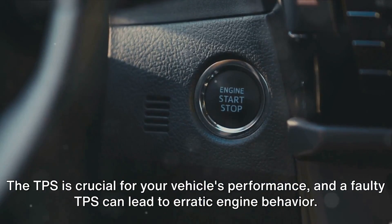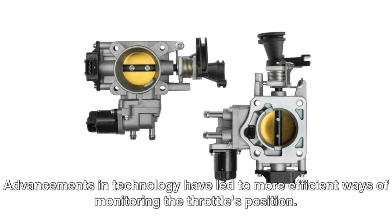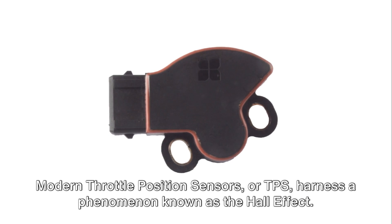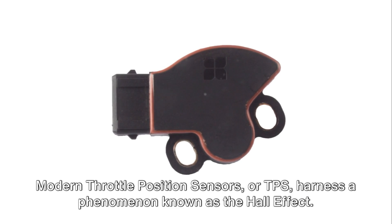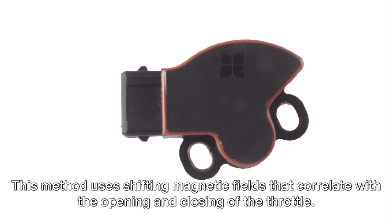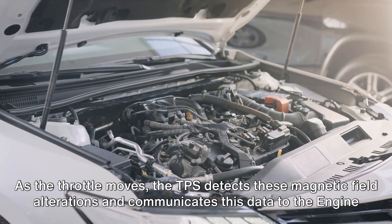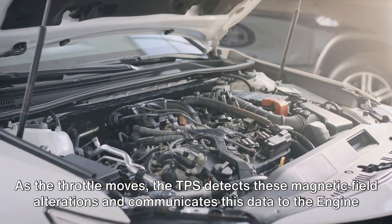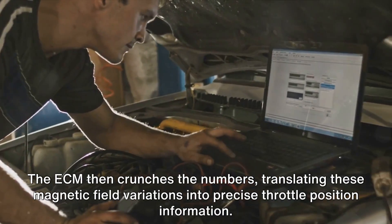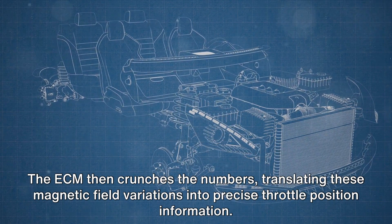The TPS is crucial for your vehicle's performance, and a faulty TPS can lead to erratic engine behavior. Advancements in technology have led to more efficient ways of monitoring the throttle's position. Modern throttle position sensors harness a phenomenon known as the Hall effect, which uses shifting magnetic fields that correlate with the opening and closing of the throttle. As the throttle moves, the TPS detects these magnetic field alterations and communicates this data to the ECM, which then translates these magnetic field variations into precise throttle position information.